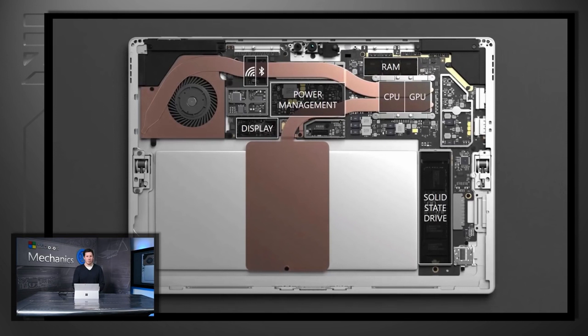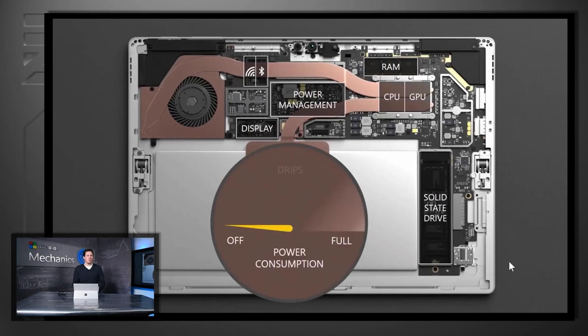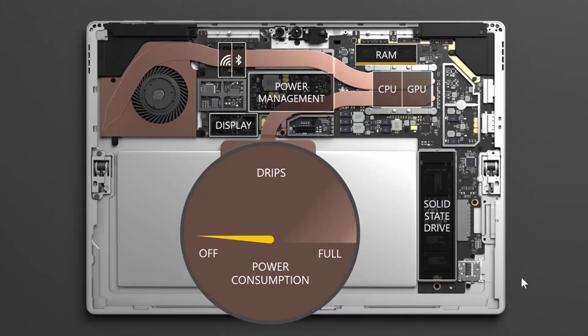While modern standby requires the right combination of hardware and software to work, it makes sure that your device uses the minimum amount of power to extend battery life, or if it's connected to AC, to be economic with power consumption.